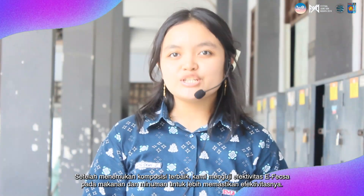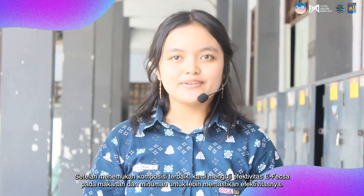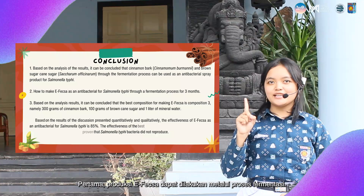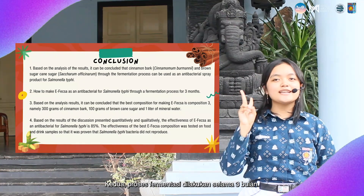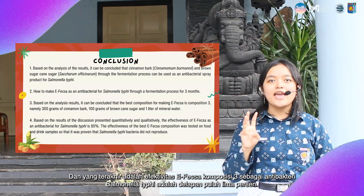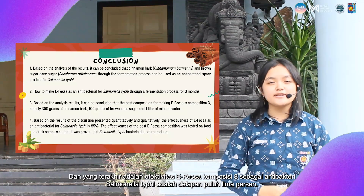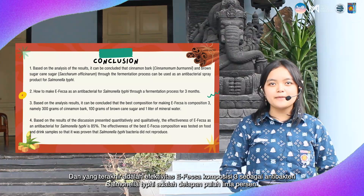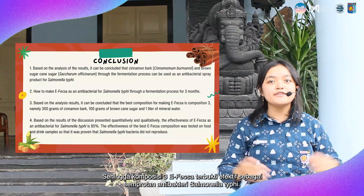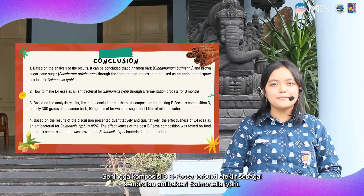After finding the best composition, we tested the effectiveness of F-XL on food and beverages to further ensure its effectiveness. The conclusions of this research are: first, F-XL production can be done through a fermentation process; second, the fermentation process is carried out for 3 months; third, the best composition to make F-XL is Composition 3; and last, the effectiveness of F-XL Composition 3 as an antibacterial against Salmonella typhi is 85%, so Composition 3 of F-XL is proven effective as an antibacterial spray against Salmonella typhi.